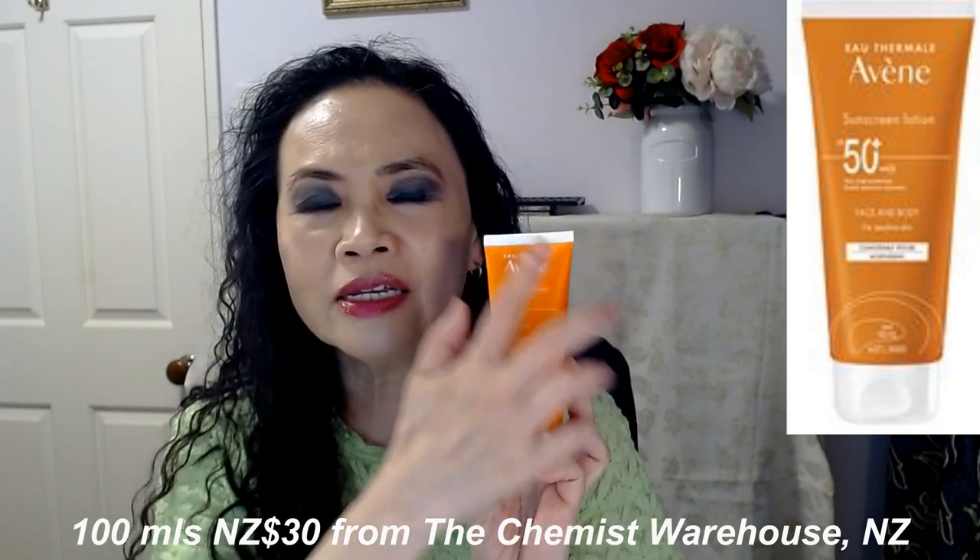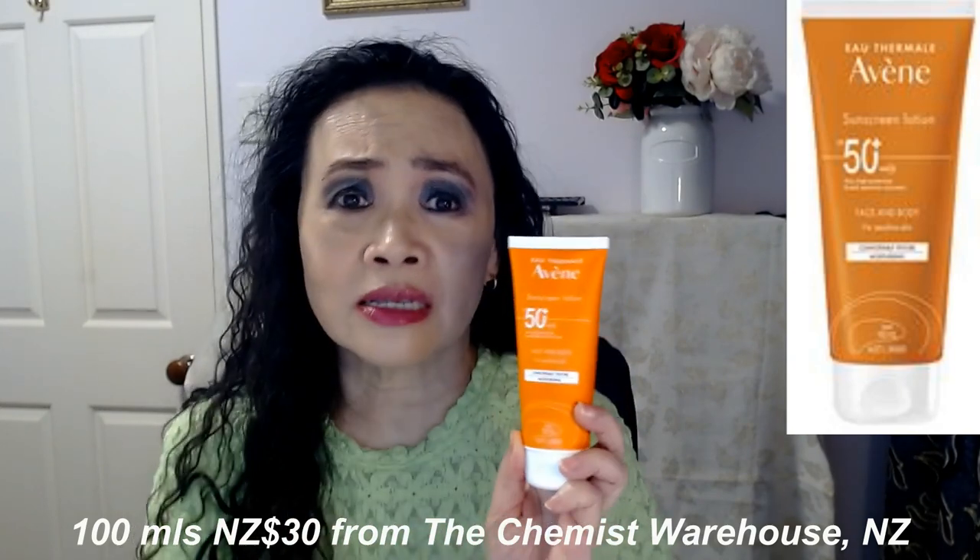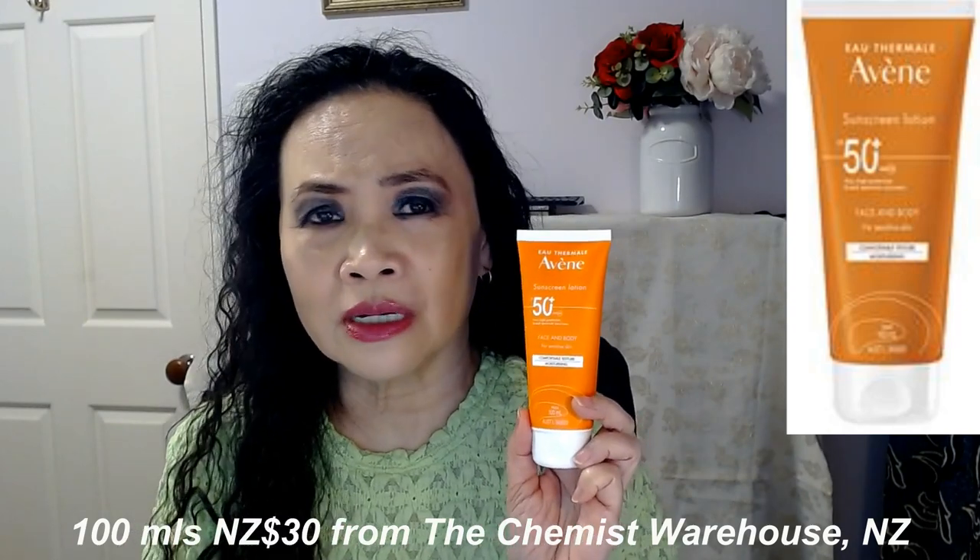It's got enough stickiness without feeling tacky. The Avene products are available at the Chemist Warehouse here in New Zealand. This sunscreen is 100ml — a nice size for your face — and it's $30 in New Zealand. You really can't beat that price.